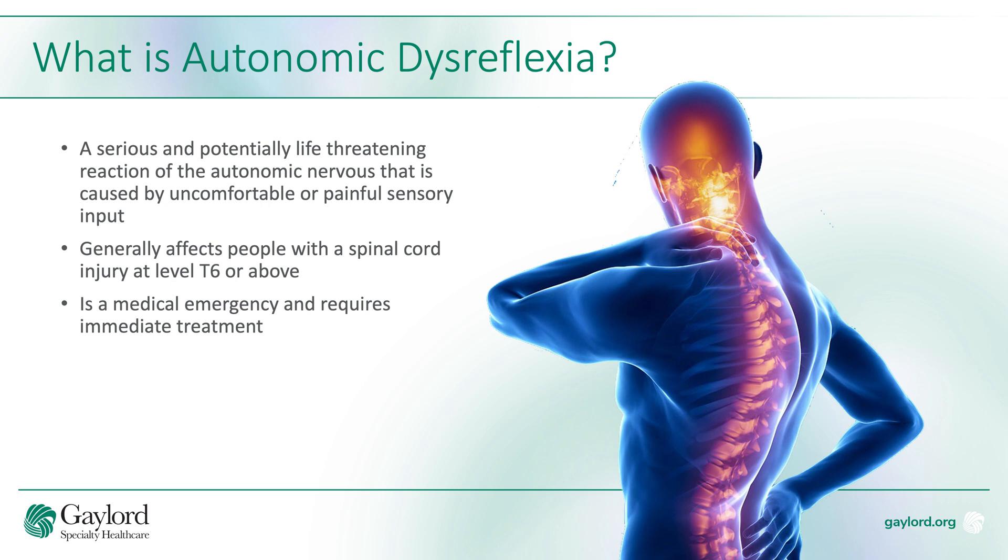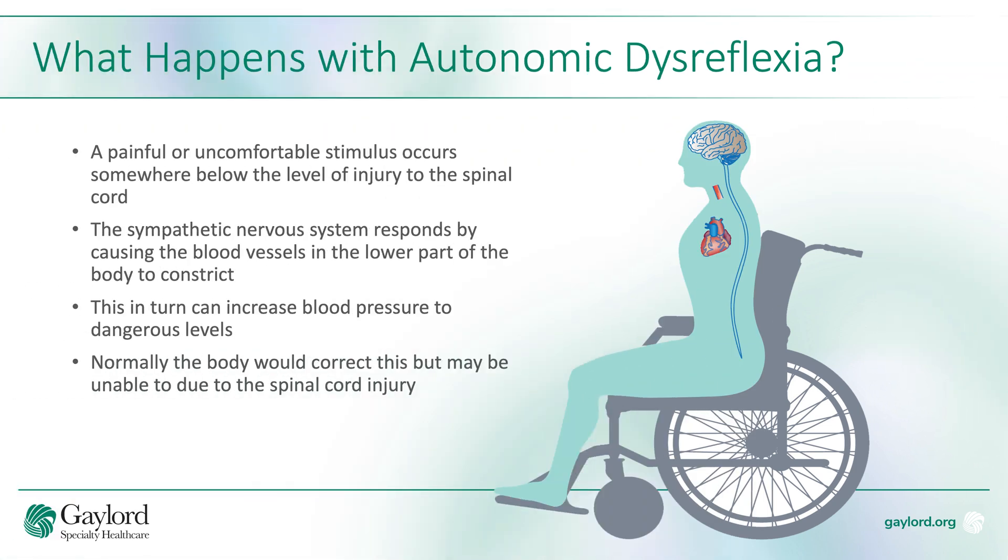Autonomic dysreflexia occurs when a painful or noxious stimuli occurs somewhere below the level of the spinal cord injury. The body responds with a reaction that causes the veins to constrict, and in response the blood pressure starts to rise. Normally the body would stop this process, but because of the spinal cord injury it is unable to counter the rise in blood pressure.